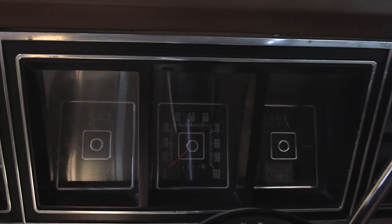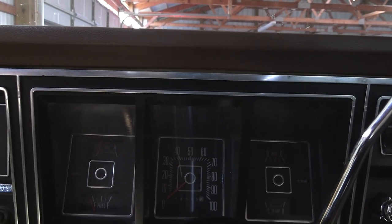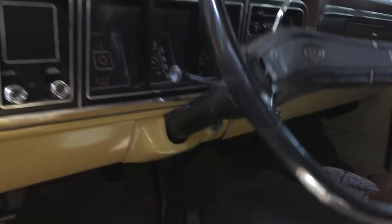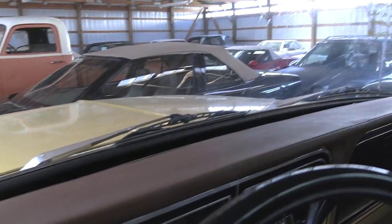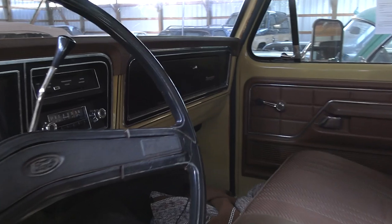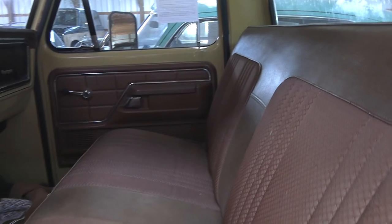It's got an automatic on the column and a 100 mph speedometer. Let's see if we can see the mileage — it says 14,305, though it's probably 114,000. Check out the brake pedals here; they don't really look that worn, to be honest. It might be super low mileage. Dashboard looks good, no cracking. It looks like they had a seat cover on it but pulled it off so you could see what the original looks like.